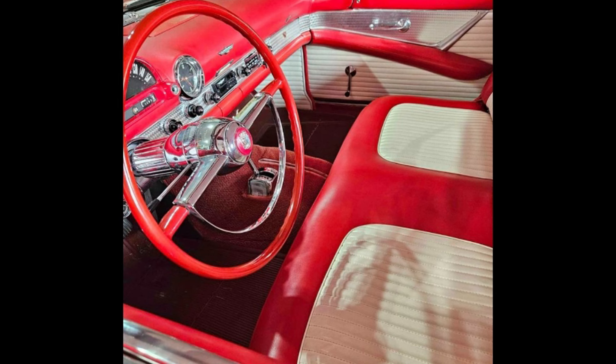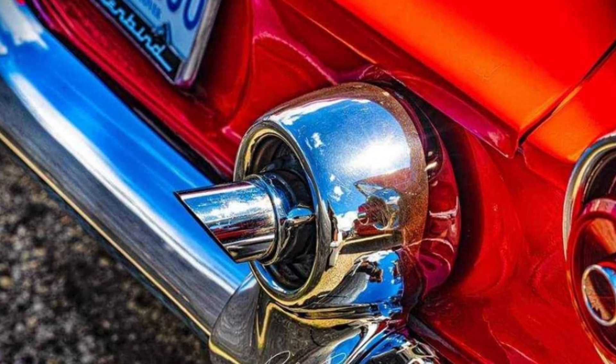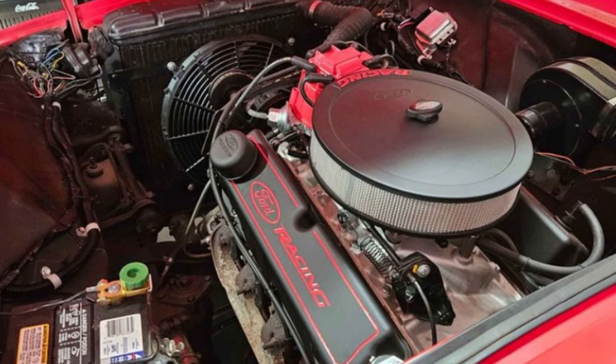This classic comes with both a white soft top and a red porthole hardtop, providing versatility for any driving occasion. To make storage convenient, it includes two car covers and a rolling dolly for the hardtop. Ideal for serious collectors or enthusiasts, this Thunderbird is ready for its next adventure.